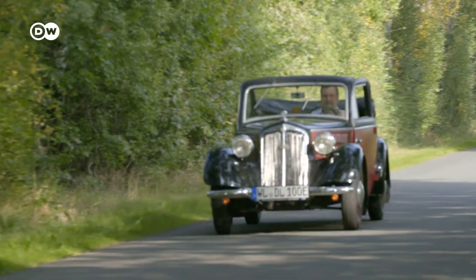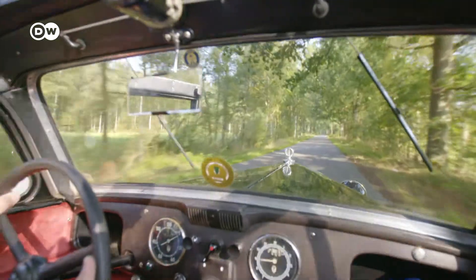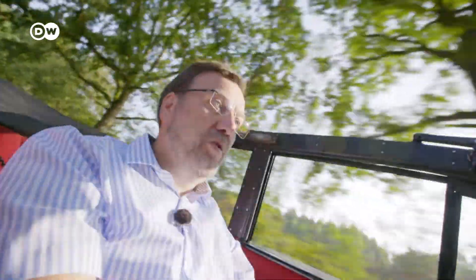This car is 80 years old and enjoying a revival. You can revel in the scenery with the roof down, with barely a sound. It's not about changing the climate — you can't do that with a classic car — but you can send out a signal and help get people thinking that it is possible to change something if you really want to.